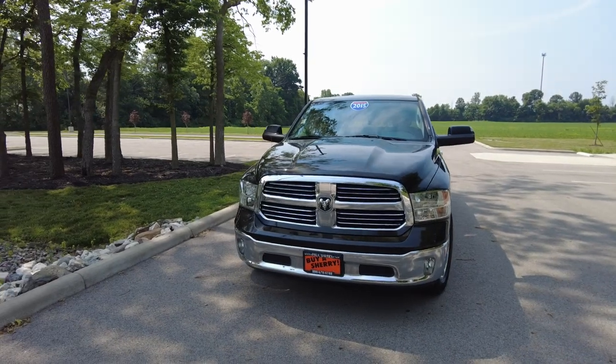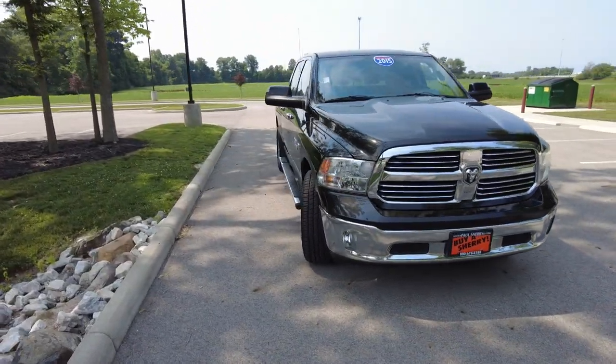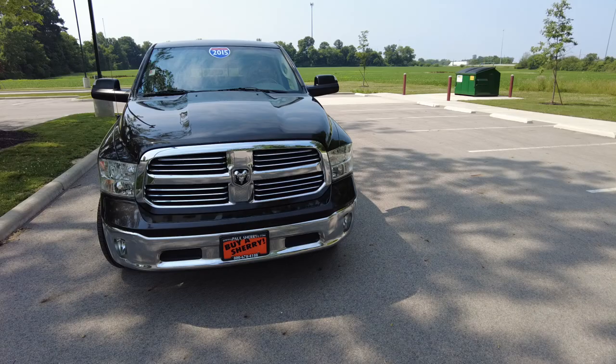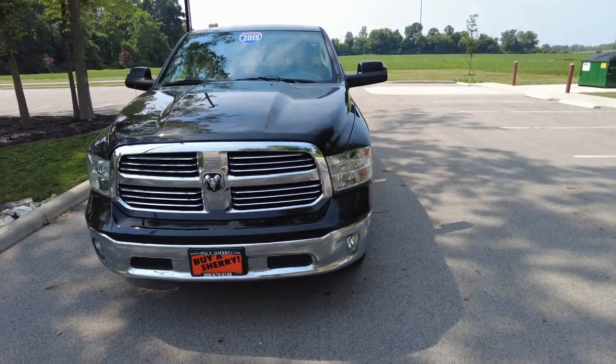Hey everyone, Mike Sherry here at Paul Sherry Used Cars. I'm out on the test drive right now, driving a 2015 Ram 1500. This is a crew cab, really nice driving Ram. I found a shady spot out of the sun here, and now I'm going to review this truck for you today.